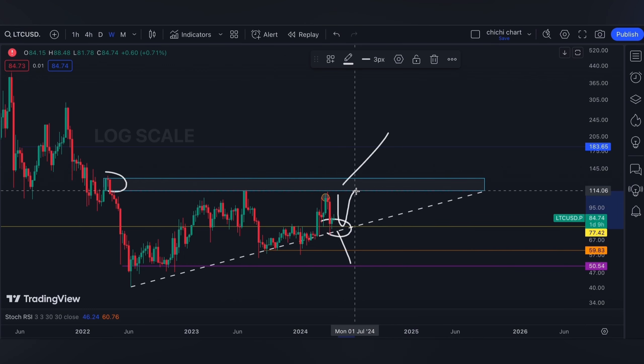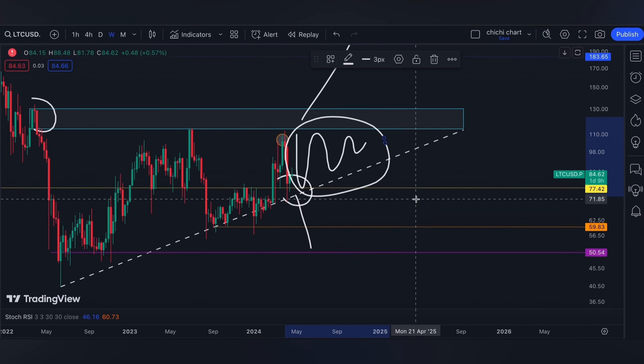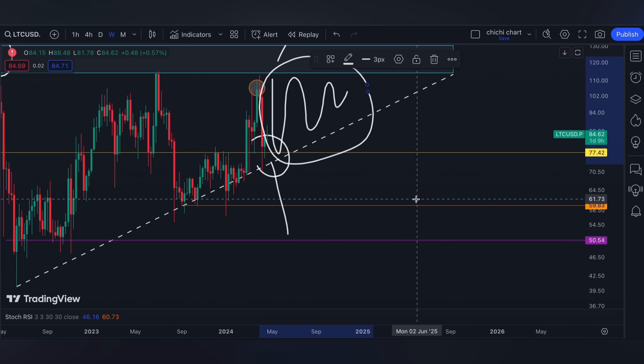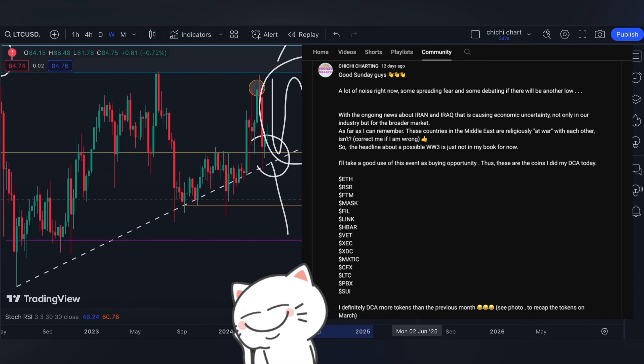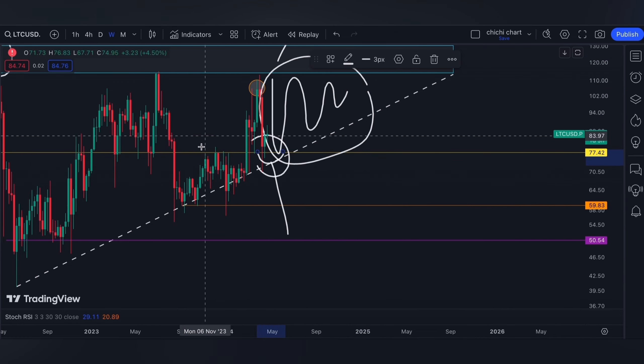Unless it breaks out or breaks down at this level, we can expect it will just move inside this apex. The market has no clear direction for now, so there's no rush on putting a position here. Setting an alert on your specific support and resistance will help let you know when the market is making a move. I did add Litecoin to my DCA this month since I saw a bounce on our support level.